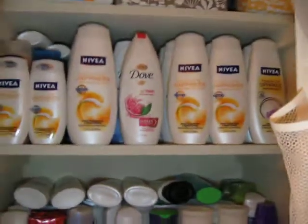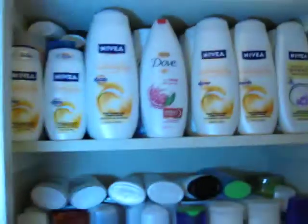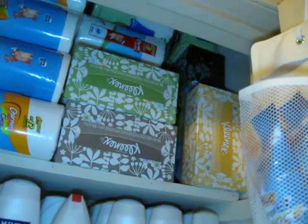This next shelf is body wash. I've got a ton of body wash — Nivea and Dove. Behind the Dove I've got some Clean and Clear, and then there's also some Suave. This is all free — well, most of it was free; if I paid for it I paid less than a dollar. And then on the top shelf is Kleenex and more toilet paper. So that's the linen closet.